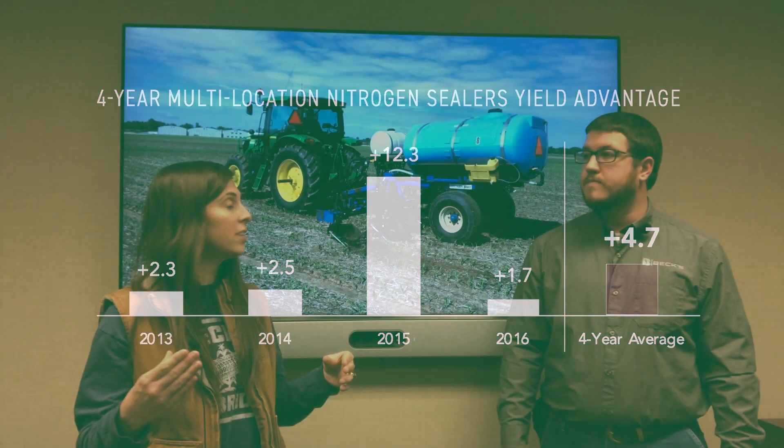When we can do split applications of nitrogen, we know we're going to be more profitable. This is just a couple of things we wanted to share with you today. Hope you've enjoyed this, and if you have any questions, please reach out to your local Beck's representative. Thanks, guys!